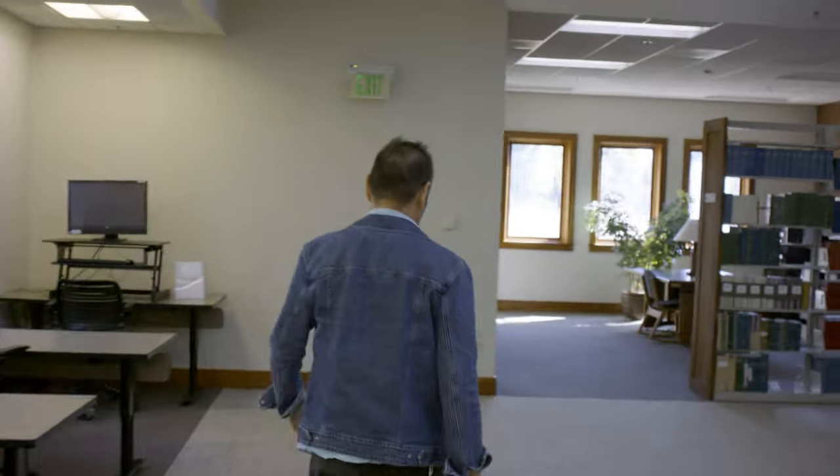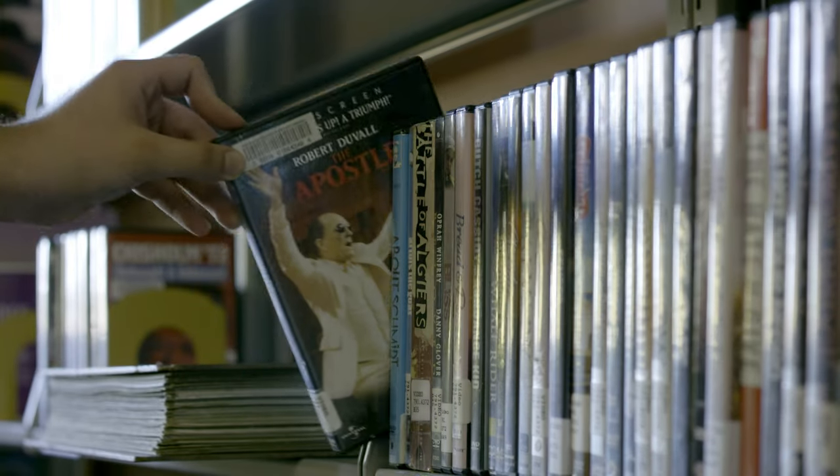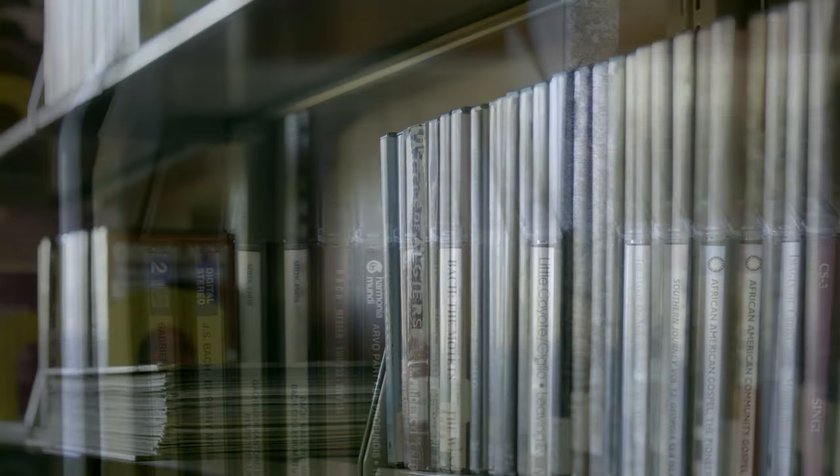And I'm going to show you the group study room. This is the place where you can maximize your time with your friends to study together. And here is the collections of video and also audio.